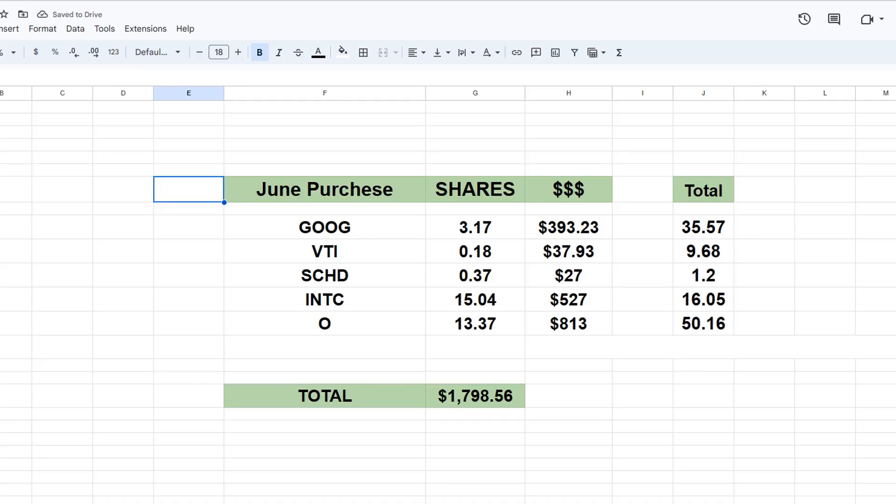Taking a look at my June purchases, I bought into five different companies — two of them being funds and three being companies. The first one being Google: I bought 3.17 shares for about $393.23, bringing my total up to 35.5 shares. Next, VTI — I bought 18% of a share for around $37.93, bringing my total up to 9.68 shares. SCHD, another great fund I own in this portfolio and my Roth IRA — I bought 37% of a share for around $27, bumping me up to 1.2 total shares. Next, Intel Corporation — I bought 15 shares for around $527, bringing me up to a total of 15 shares.